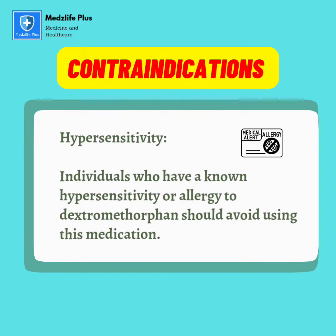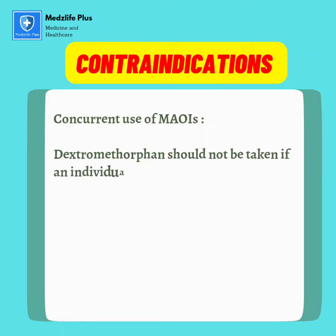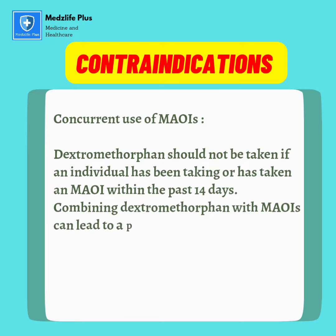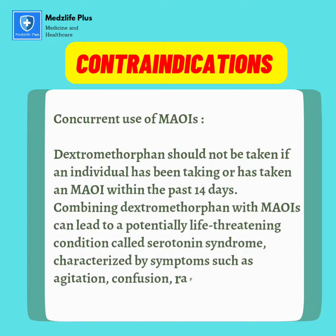Contraindications — Hypersensitivity: individuals who have a known hypersensitivity or allergy to dextromethorphan should avoid using this medication. Concurrent use of MAOIs: dextromethorphan should not be taken if an individual has been taking, or has taken, an MAOI within the past 14 days. Combining dextromethorphan with MAOIs can lead to a potentially life-threatening condition called serotonin syndrome, characterized by symptoms such as agitation, confusion, rapid heartbeat, high blood pressure, tremors, and fever.